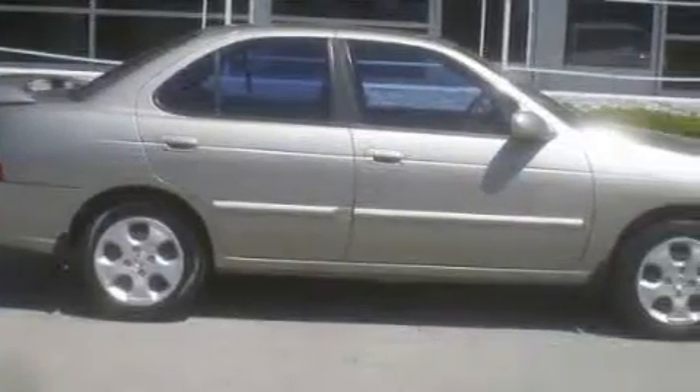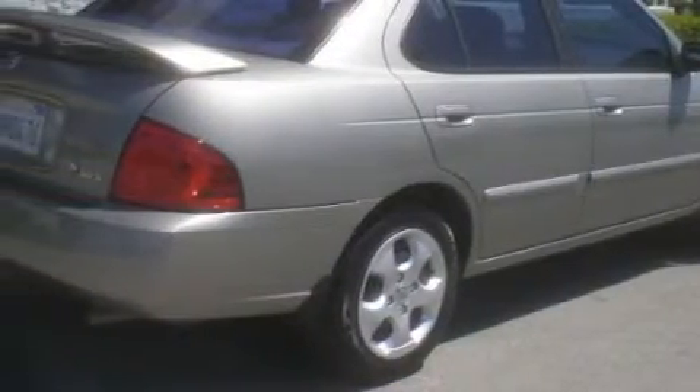This Nissan's list of numerous features includes power windows, cruise control, an AM-FM radio, a passenger side airbag, two ventilated disc brakes, and this vehicle has just over 61,000 miles.